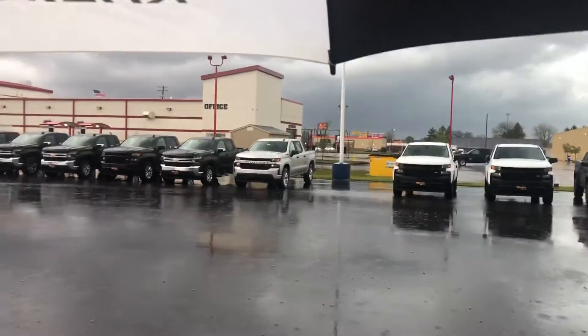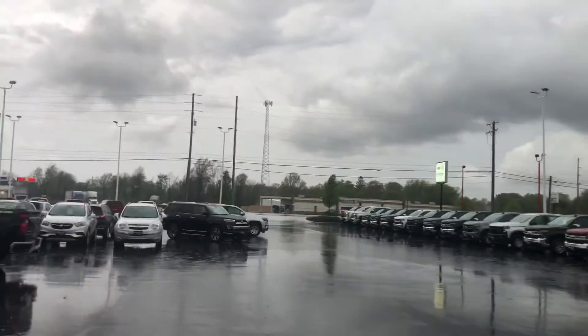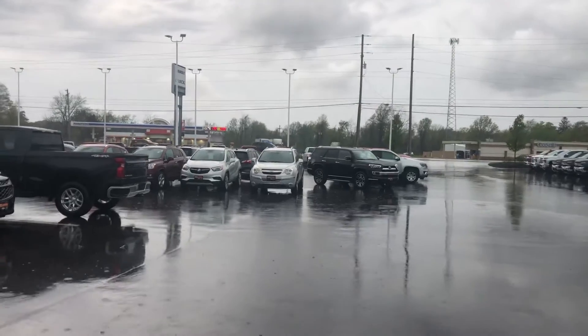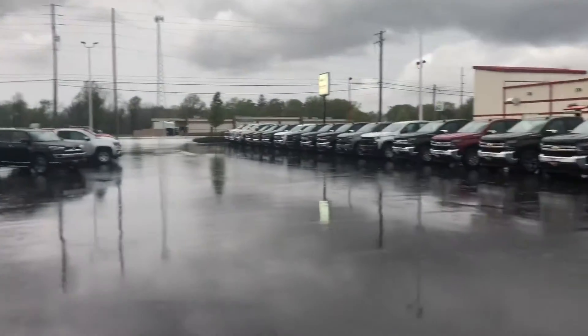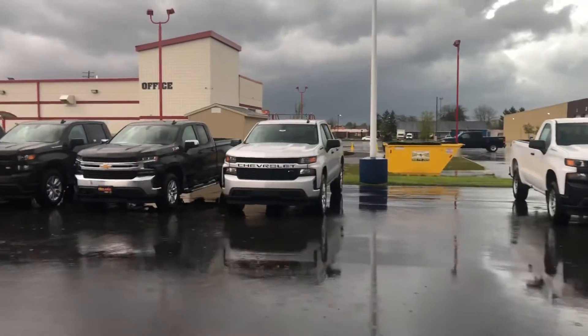Hey Danny, Tom Biddlecombe with Fireland Chevy Buick here in Norwalk. It is a beautiful rainy Thursday and I just want to come outside here real briefly and show you some of our Silverado inventory.